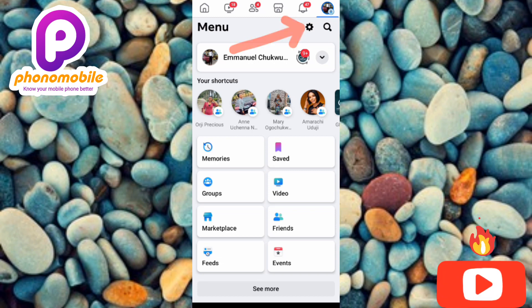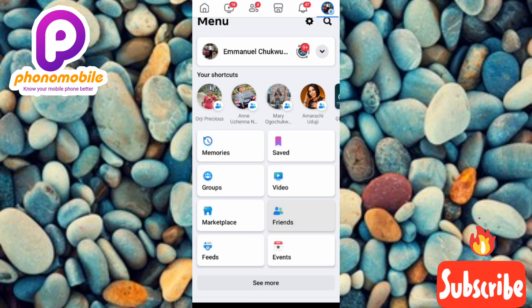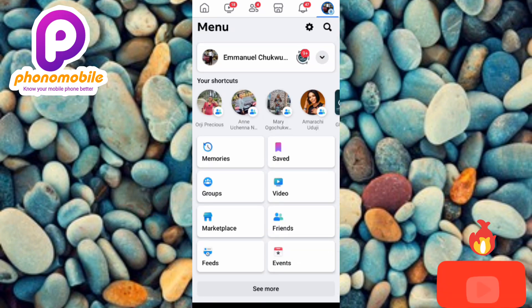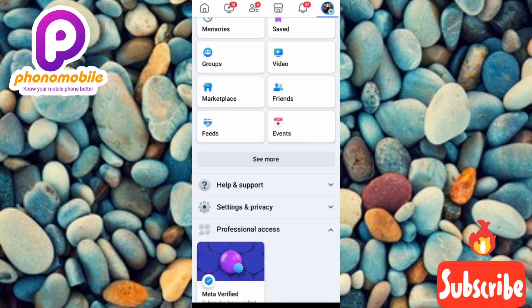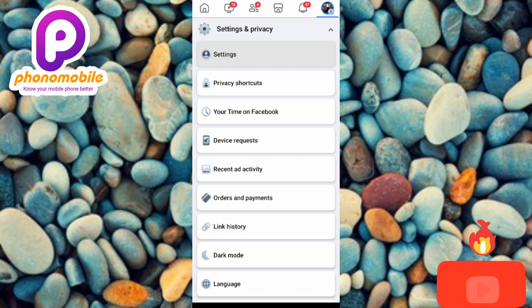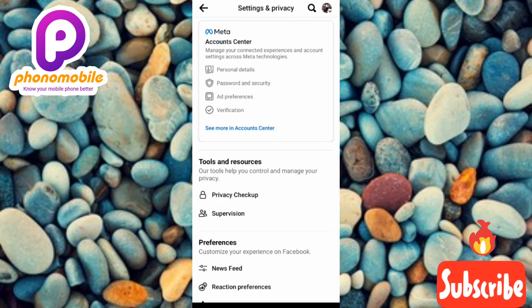Now tap on the settings icon at the top — the arrow is pointing at it. Alternatively, you can scroll downwards to find 'Settings and Privacy.' It's either you tap the settings icon or tap on 'Settings and Privacy.' Let me scroll down and tap on 'Settings and Privacy,' then tap on 'Settings' — the first option.